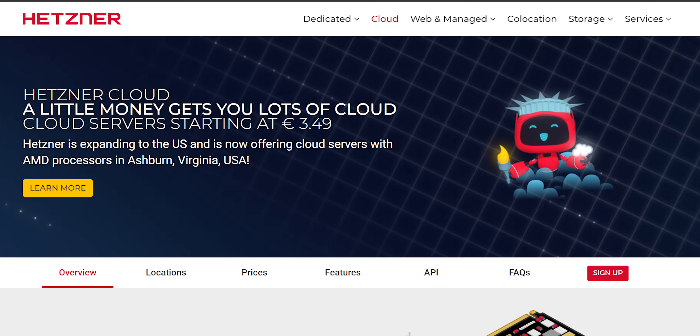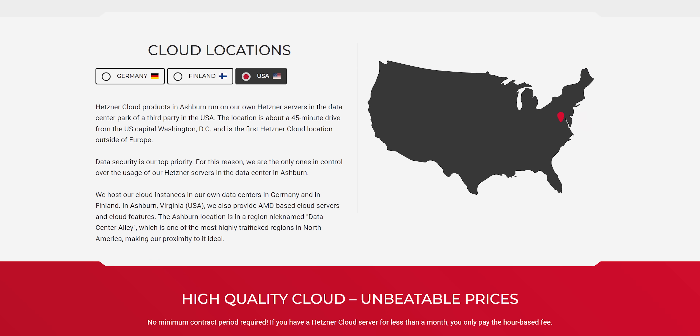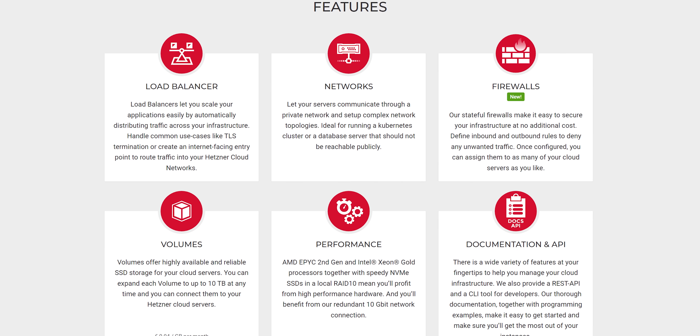Thanks to our sponsor, Hetzner. Hetzner offers high-performance cloud servers for an amazing price. With their new US location in Ashburn, Virginia, you can deploy cloud servers in four different locations and benefit from features like load balancers, block storage, and more. Use code LTT22 at the link below for $20 off.